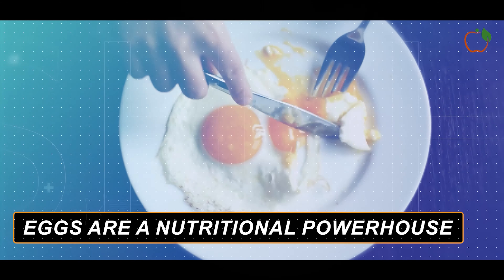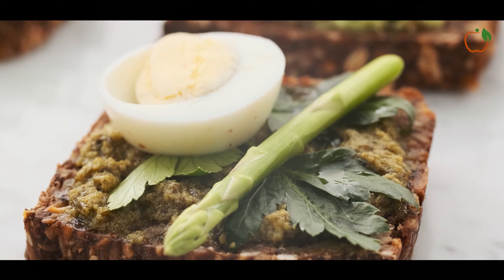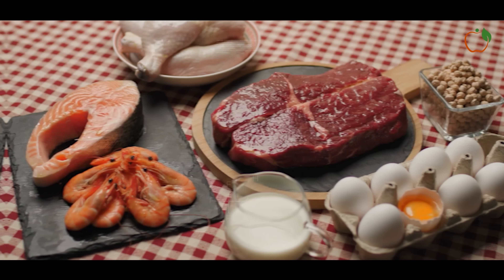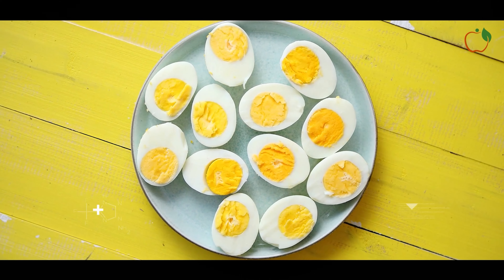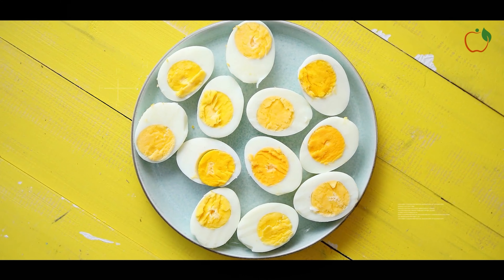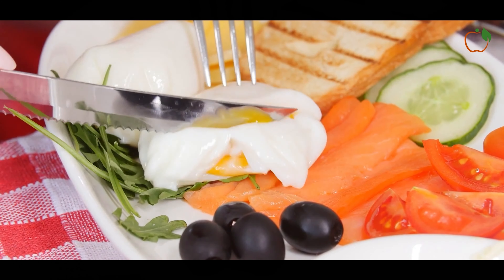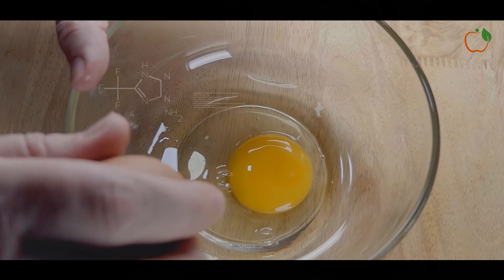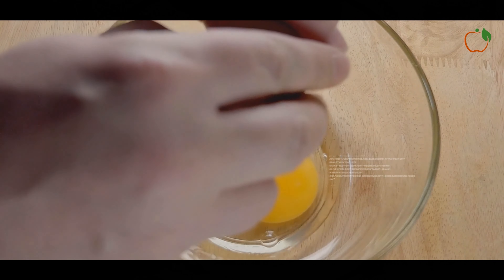Eggs are a nutritional powerhouse. Although egg yolks used to be avoided due to their high cholesterol content, whole eggs have actually been linked with a reduced risk of heart disease in some studies. Additionally, eggs may help with weight loss. Studies have shown that egg-based breakfasts reduce hunger and promote feelings of fullness for several hours in overweight and obese individuals. In a controlled 8-week study in 21 men who ate 1,000 calories less than usual per day, those who ate 3 eggs for breakfast had a 16% greater reduction in body fat compared to the group who ate a bagel breakfast. Eggs are also a great source of high-quality protein, which increases metabolic rate by about 20–35% for several hours after eating.